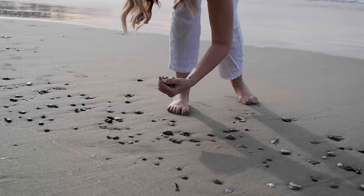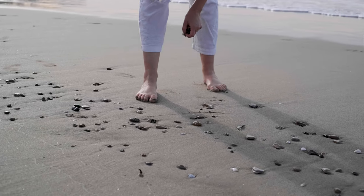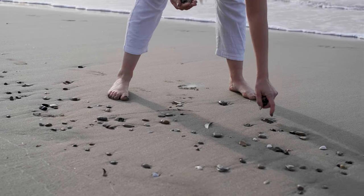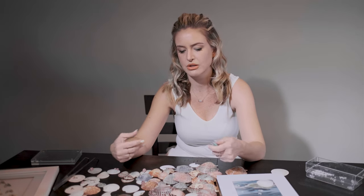Do you remember the bioluminescence that happened? It was there for a really long time — it kept going back and forth for a few weeks. I started walking along the beach more as a meditative thing, and I just started finding shells everywhere.